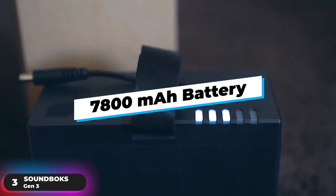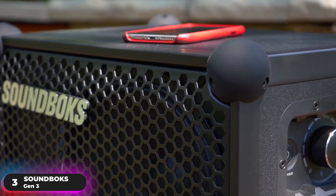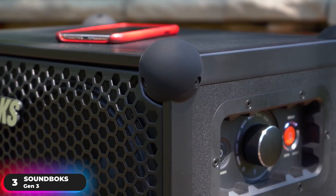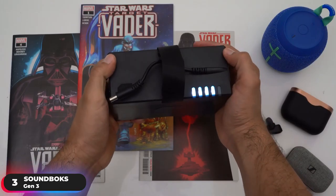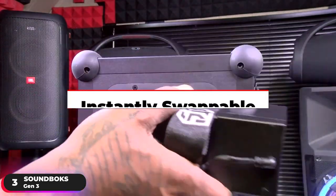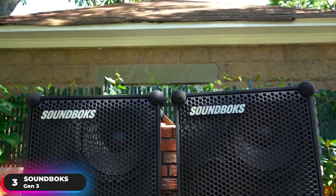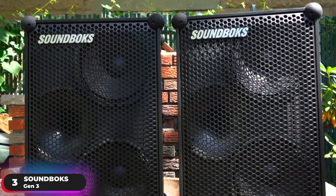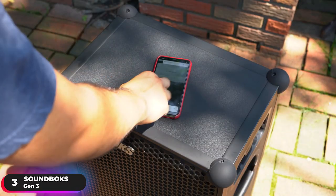It's powered by a 7,800 mAh battery with amazingly smart cells that manage themselves, giving you insane efficiency for the best, longest-lasting performance for up to 40 hours. A five-step LED shows your remaining battery life, and the battery is instantly swappable when it runs out, to keep the music going forever. Connect wirelessly with up to four other Soundbox speakers in close range with the Team Up feature, and pair through Bluetooth 5.0 to play music from any of your devices.